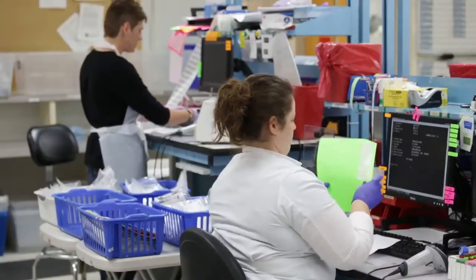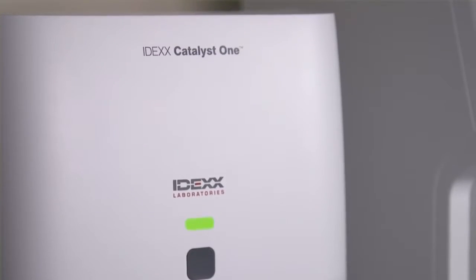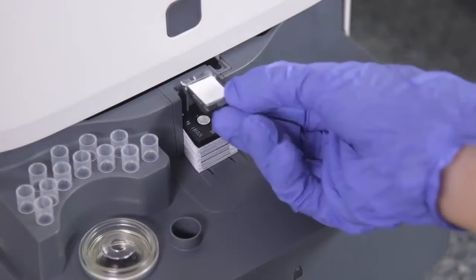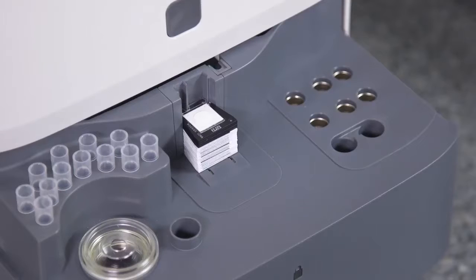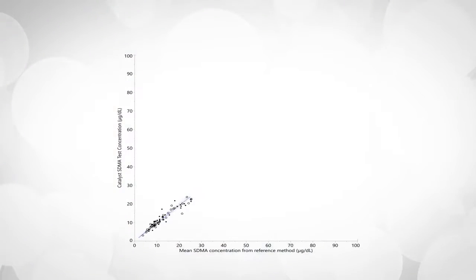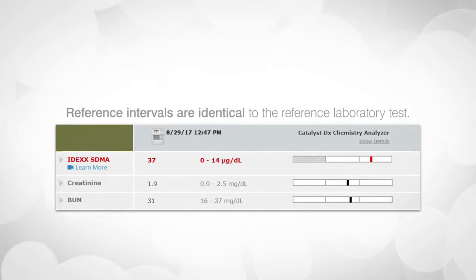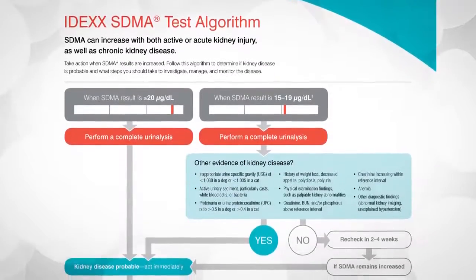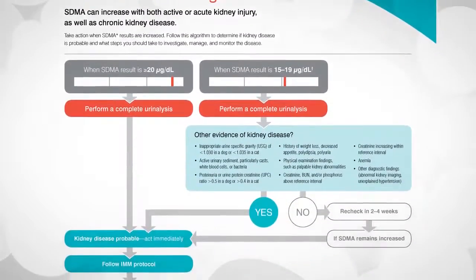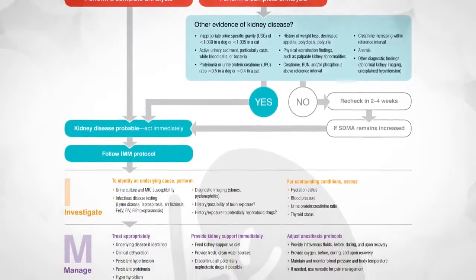Until now, SDMA has only been available through IDEXX Reference Laboratories. With the Catalyst SDMA test, you can now run SDMA in-house with any chemistry clip, with results available during the patient visit. The Catalyst SDMA test provides the same reference lab quality and performance you trust in your practice. Reference intervals are identical to the Reference Laboratory tests, so you can interpret results the same way.